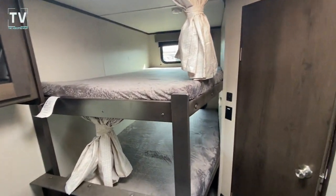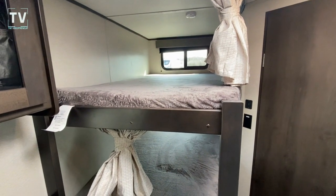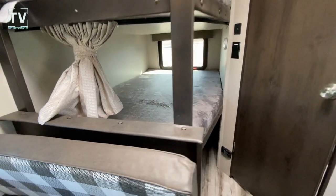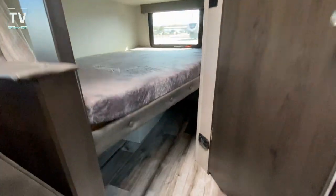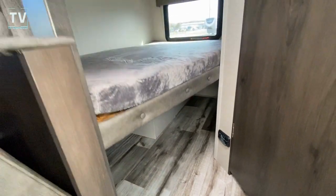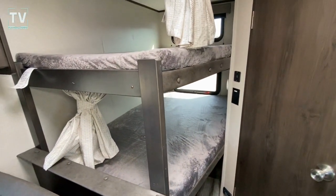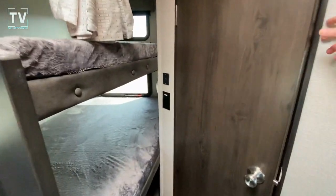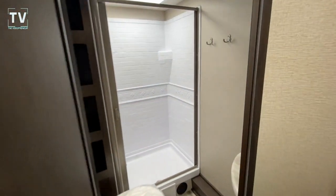Large bunks — love the fact that you have a window at each one of the bunks, and those windows do open. Let me hit a light so you can see the storage. You don't have access from the exterior on that, but you do have access from the interior naturally.